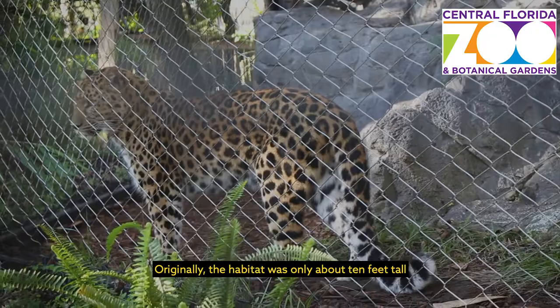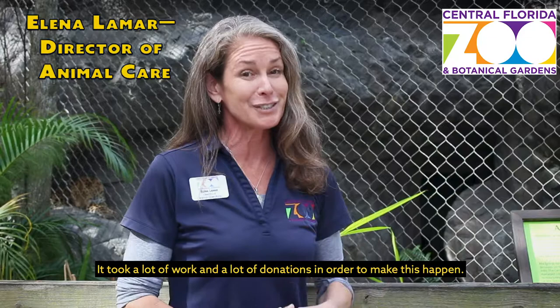Originally, the habitat was only about 10 feet tall, and we decided since it's a large species of animal, we really wanted to give them that loftier habitat to be able to enjoy. It took a lot of work and a lot of donations in order to make this happen, and we elevated the exhibit to 20 feet tall.